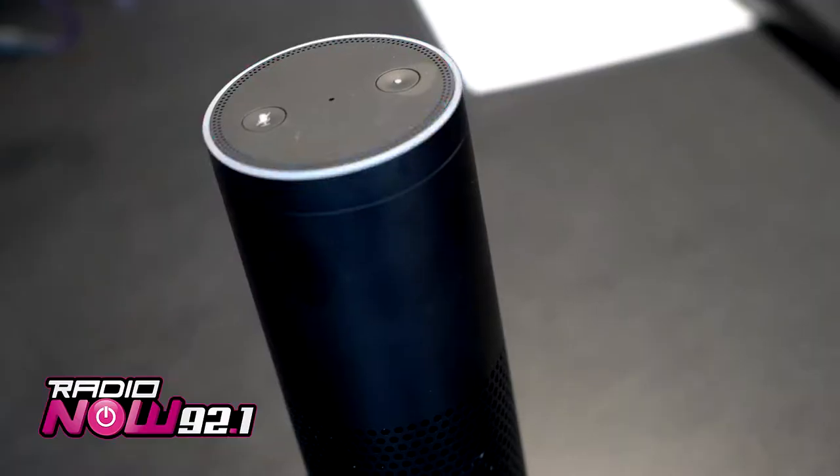Hey, what's going on? It's On Air Laura from 92.1 Radio Now, and I am here to give you a quick walkthrough on how you can activate 92.1 Radio Now on your Amazon Echo or Echo Dot. It's really easy. All you've got to do is say, Alexa, enable the 92.1 Radio Now skill.